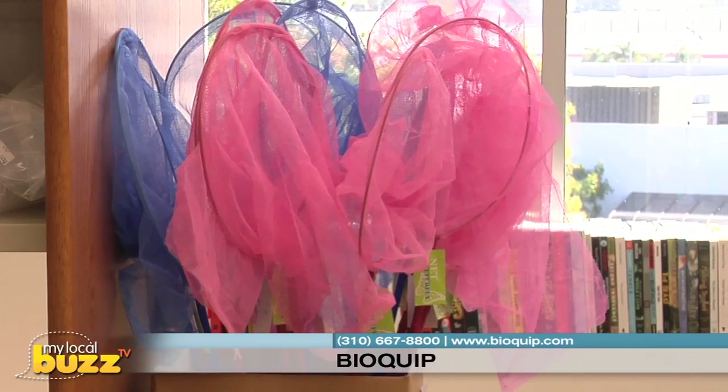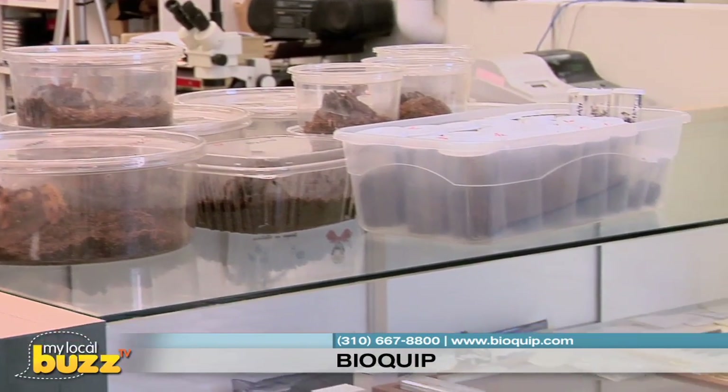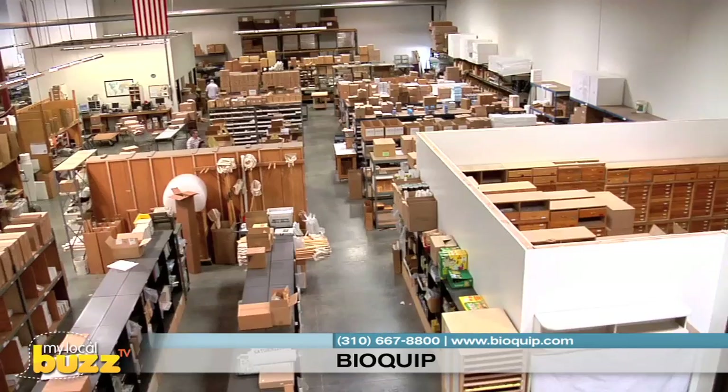We're finding new species all the time, even here in Los Angeles. Anything from a little child starting out who wants to get a butterfly net to discover insects, all the way up to working with the United Nations and their World Health Organization and Food and Agriculture Organization. We're the only people on the planet that do this kind of work, and we know this because we export to countries all around the world.